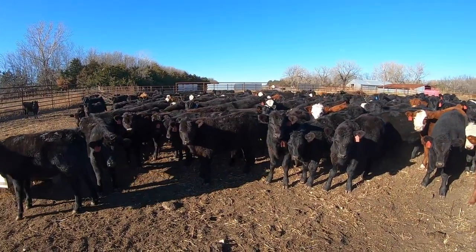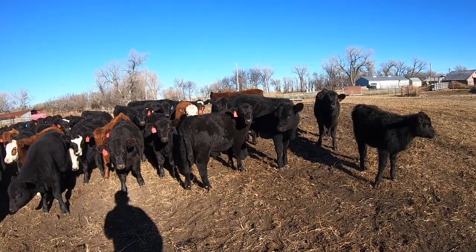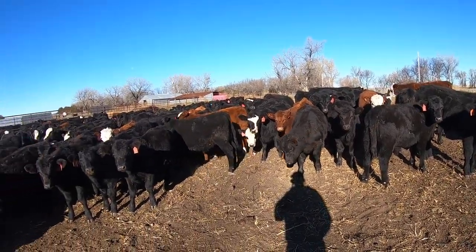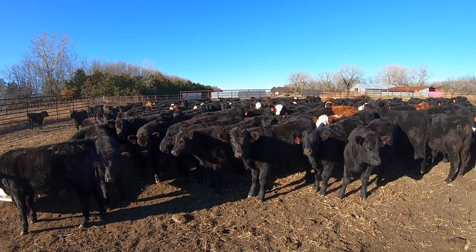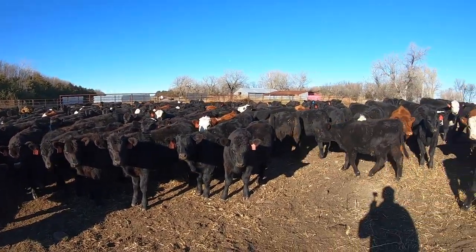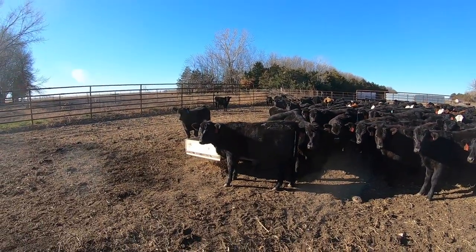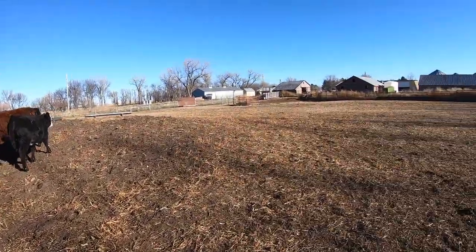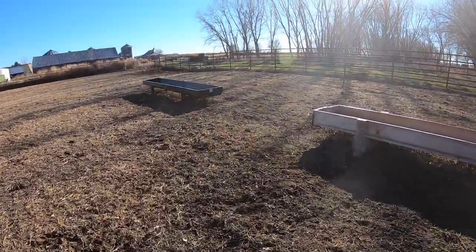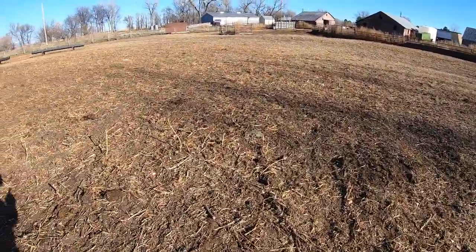I've been out here a while trying to calm them down to my voice so I didn't scare them when I was talking. They look pretty good. I know they're little, but these are the later calves — most of them are purposely calved later on pasture. Not all of them, but most. You can see the bunks are cleaned up, so I guess we'll adjust the feed program to give them a little bit more.